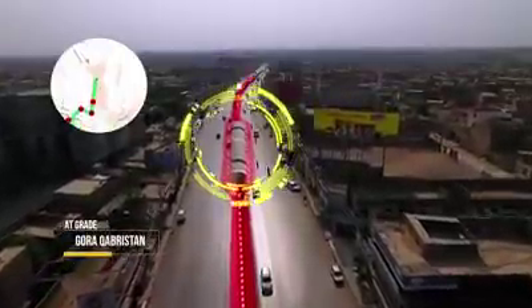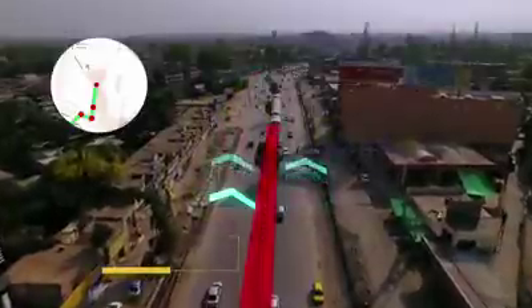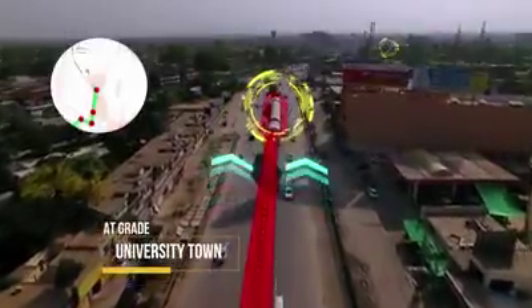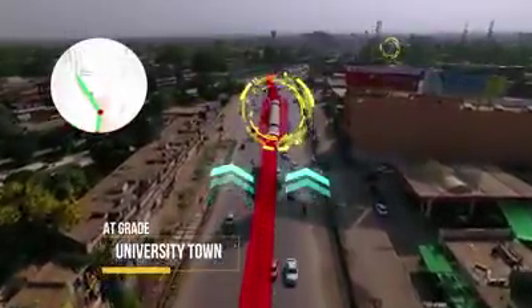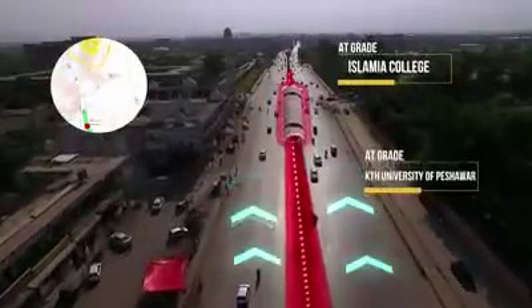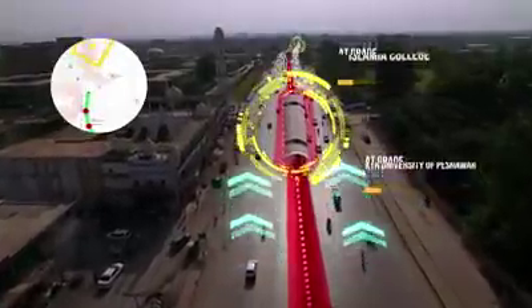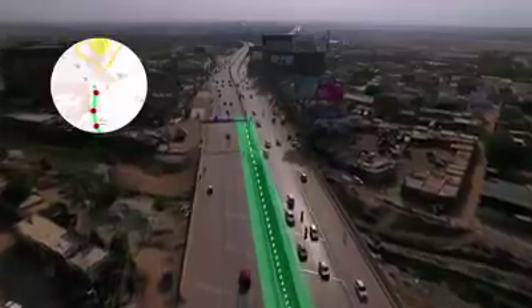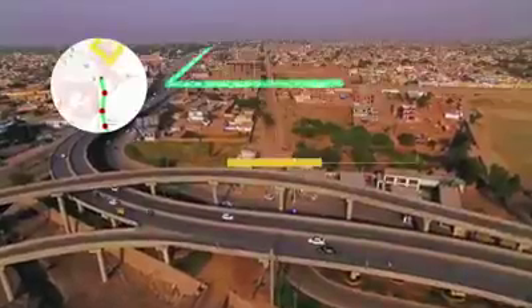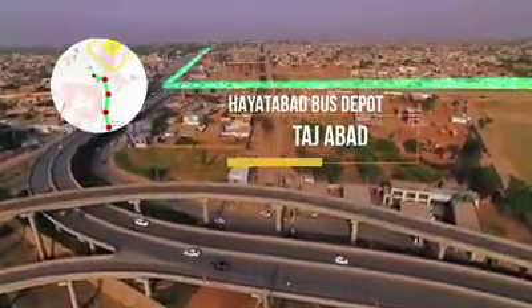Then going back to at-grade section near Borak Kabristan, the BRT continues on the GT Road at grade, passing University Town, and goes into an elevated BRT-only bridge above a dried-up river bank before Marco Polo Bridge.